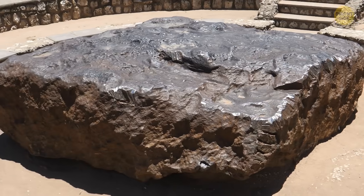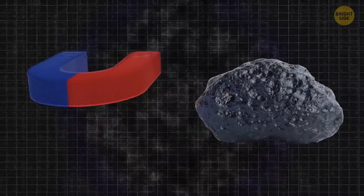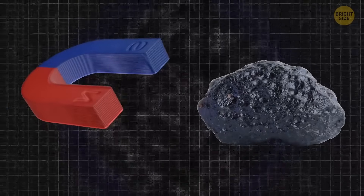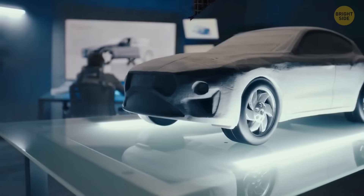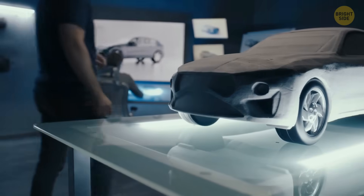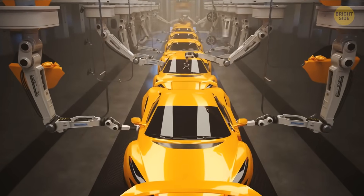But why is this material so important? It turns out that this unique substance is extremely useful for creating magnets — not just any kind, but high-end ones, also called permanent magnets. They're used in a lot of expensive machinery these days, for example in electric vehicles or even in space shuttles.